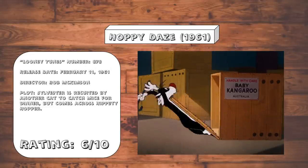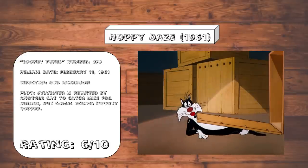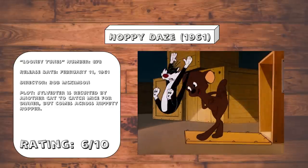Hoppy Daze. Once you've seen one Hippity Hopper cartoon, you've pretty much seen them all. The gags are passable, but unless you're a fan of this formula, there's really no reason to watch this — especially considering the fact that the animation is considerably weaker here than in their previous entries in this series.